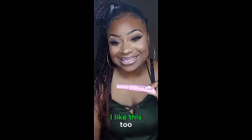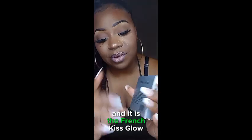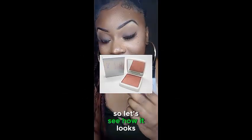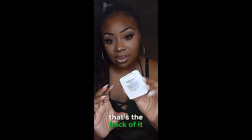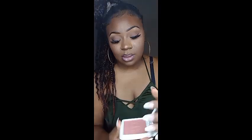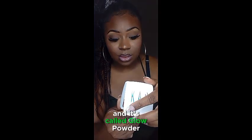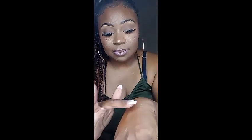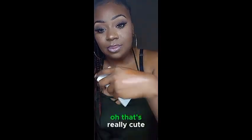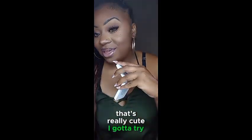Next we have KAB Cosmetics and it is the French Kiss Glow Powder. It comes in a cute little compact — that's the back of it. And that is the shade — it's so pretty. Let's give it a swatch and see how it looks on my hand. Oh, that's really cute!